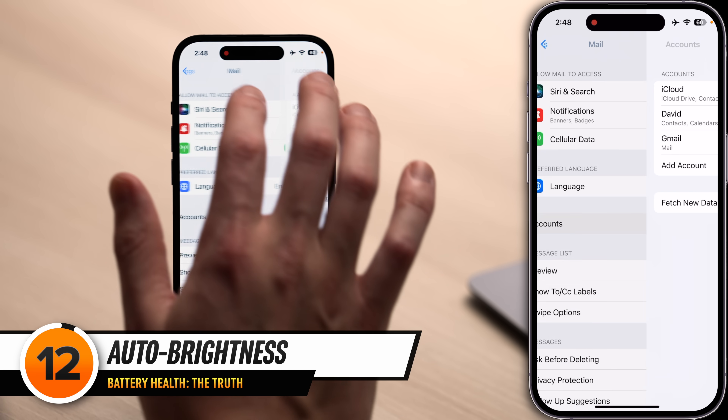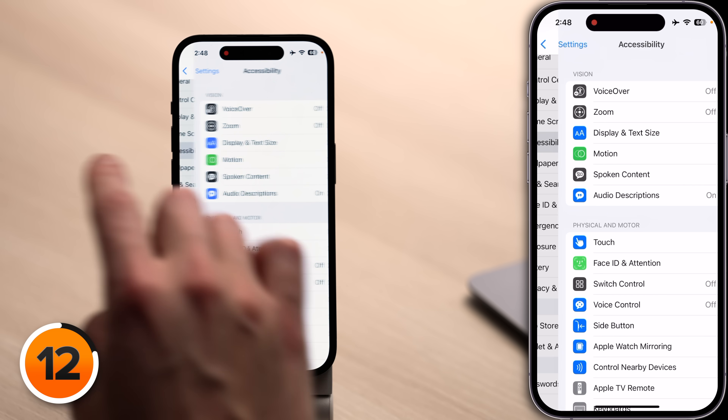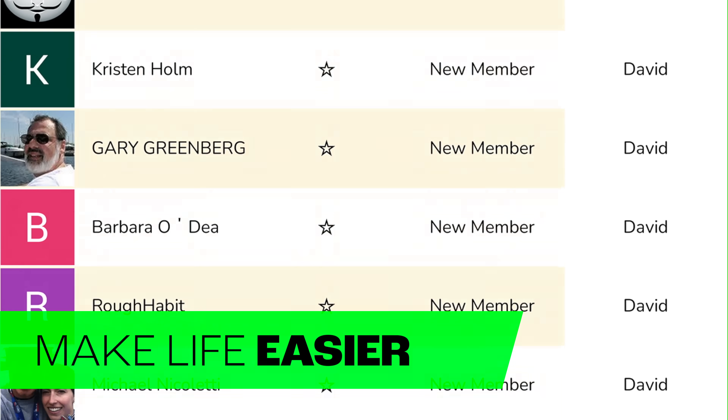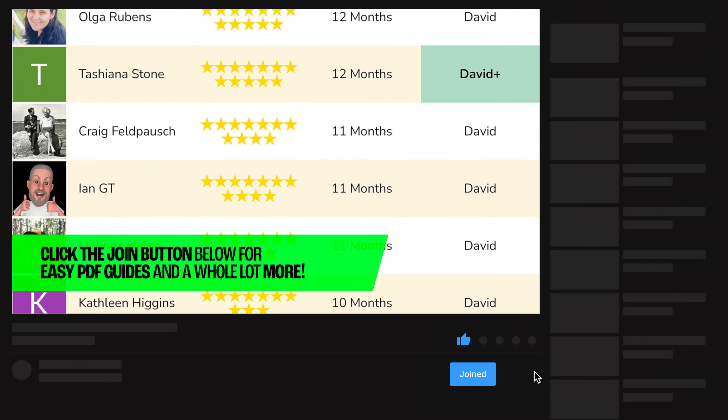Next up is a setting that even Apple recommends leaving on. Tap back to the main page of settings, scroll up and tap Accessibility, tap Display and Text Size, scroll all the way down and turn on the switch next to Auto Brightness. Instead of having your display cranked up all the way all day long draining battery, auto brightness will adjust it for you.